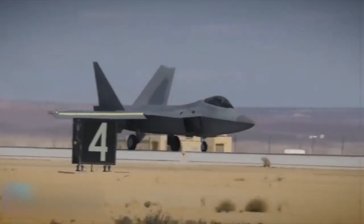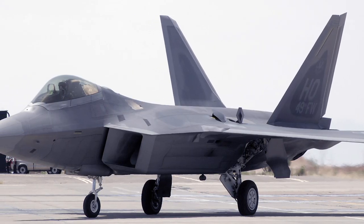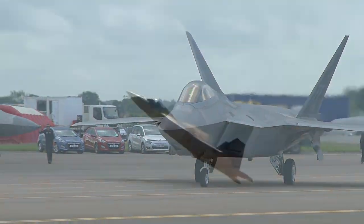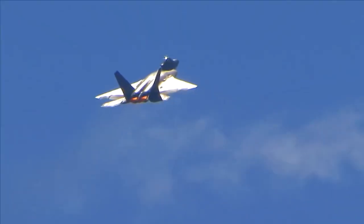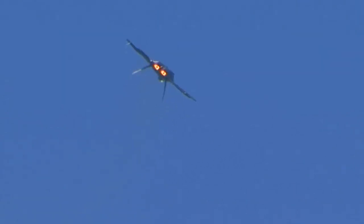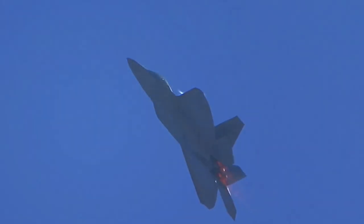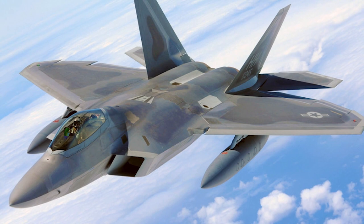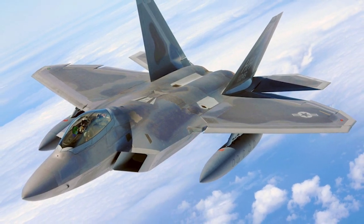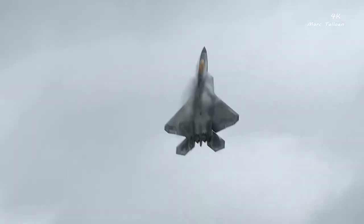Supercruise greatly expands the F-22's operating envelope in both speed and range over current fighters, which must use fuel-consuming afterburner to operate at supersonic speeds. The sophisticated F-22 aero design, advanced flight controls, thrust vectoring, and high thrust-to-weight ratio provide the capability to outmaneuver all current and projected aircraft. The combination of stealth, integrated avionics, and supercruise drastically shrinks surface-to-air missile engagement envelopes and minimizes enemy capabilities to track and engage the F-22. The F-22 will have better reliability and maintainability than any fighter aircraft in history.